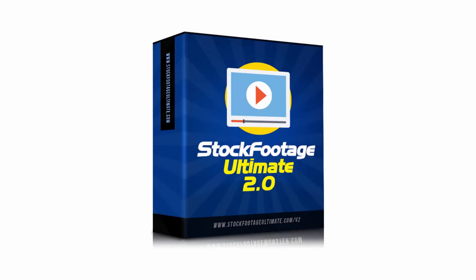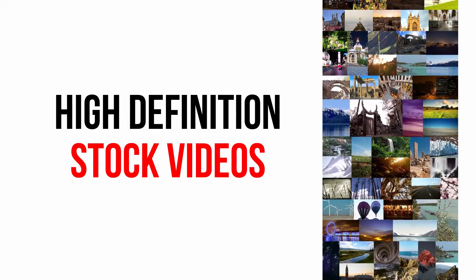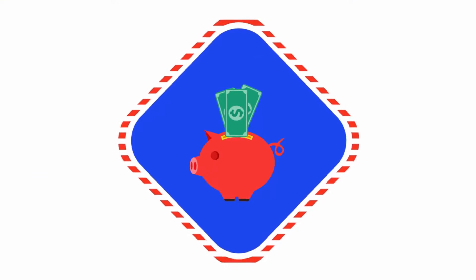Introducing Stock Footage Ultimate Volume 2, a brand new mammoth bundle of more than 5,140 high definition stock videos, motion backgrounds, and green screen videos in hundreds of niches at a super affordable price.